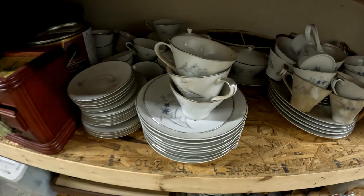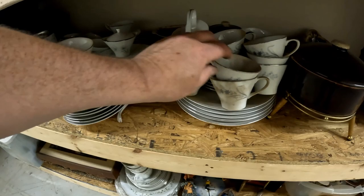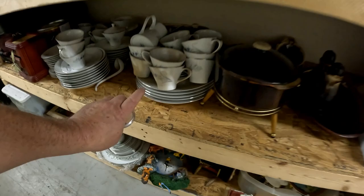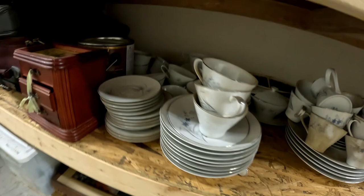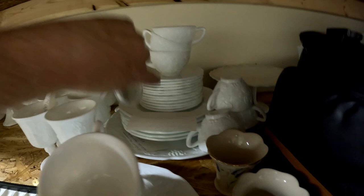So here we have a set of China — hasn't been cleaned yet, just came in, probably came in boxes. Some of it's chipped, we haven't checked it yet. Don't waste your time trying to list chipped China — people just don't want it. The next thing you're going to want to do is clean it so it photographs well, and you don't want to mail out dirty China. Here we have some serving pieces, plates, dishes, cups, and saucers.